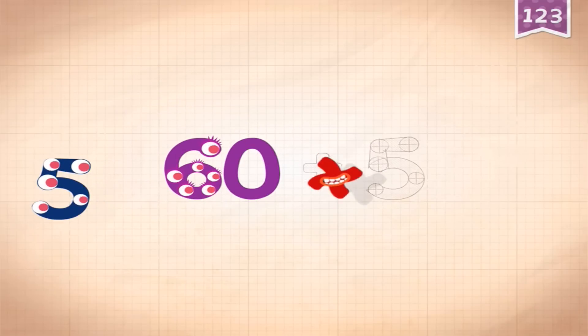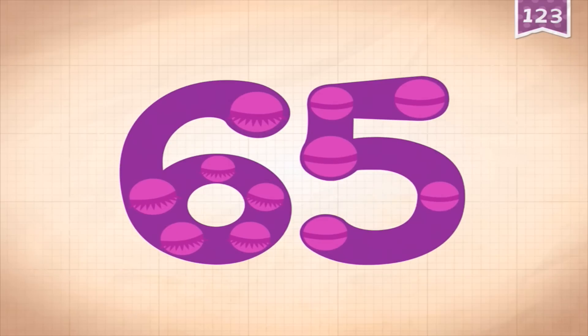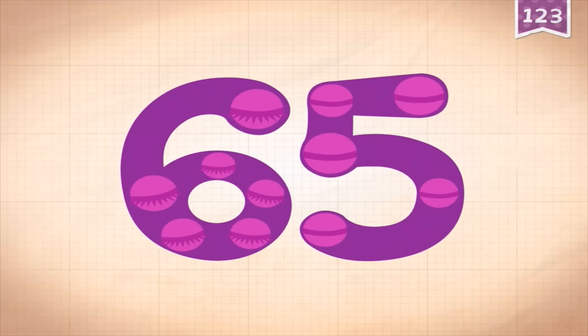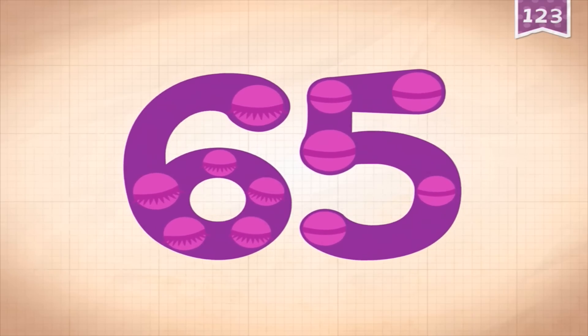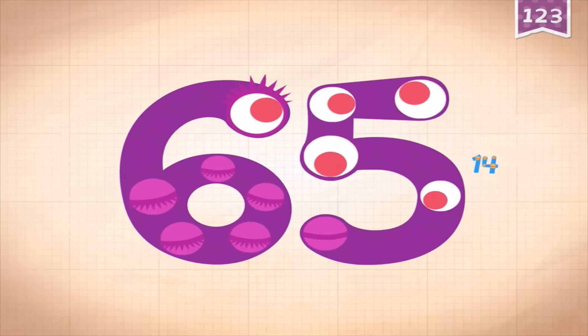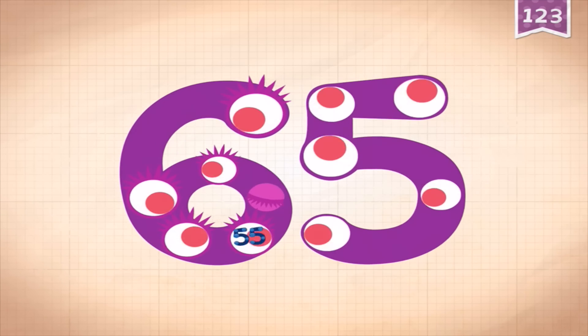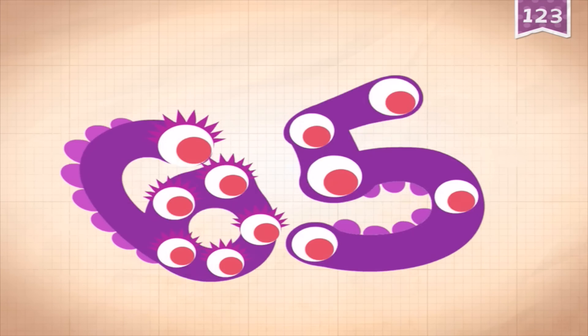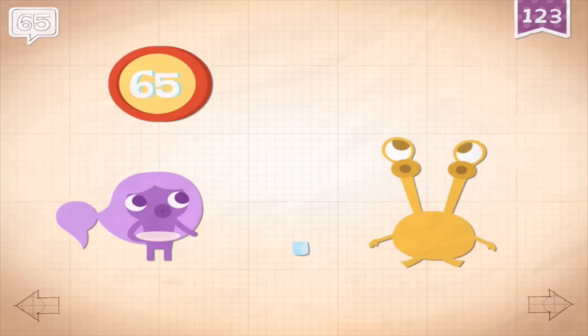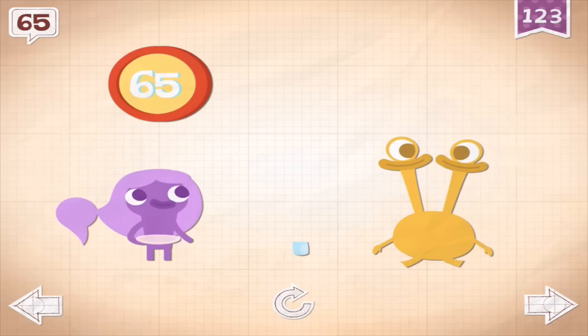60 plus 5 equals 65 - touch the monster's eyes to wake it up! And you can see there are 65 marshmallows all in a row, and all the numbers have animations like this.